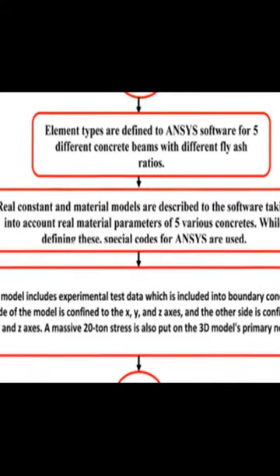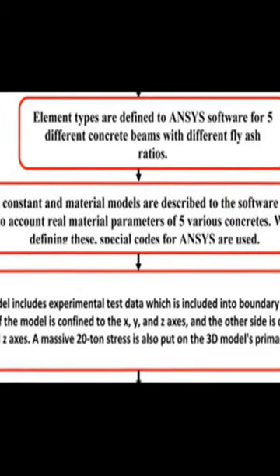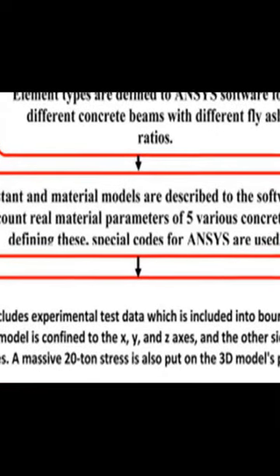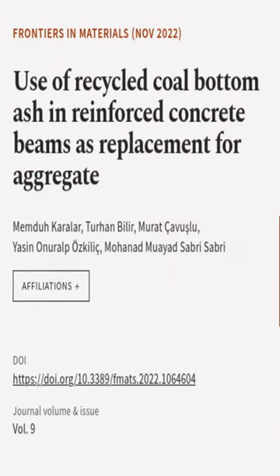Finally, the study concluded that the use of bottom ash as a replacement for fine aggregate can significantly reduce the weight of the structure, increase the number of columns and reinforcing bars, and improve the strength of the structure under both close and far-fault earthquakes.